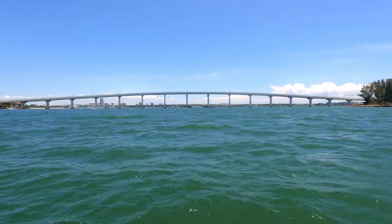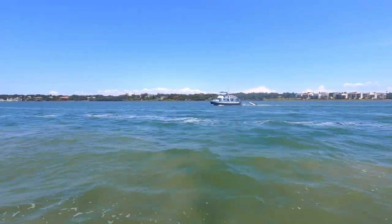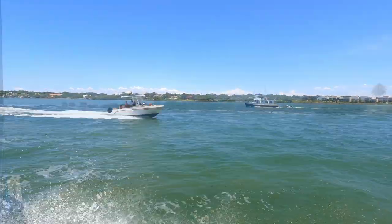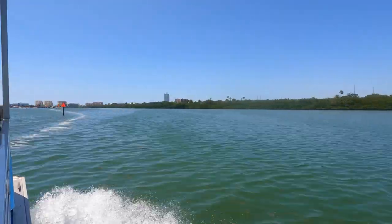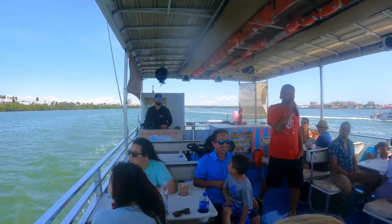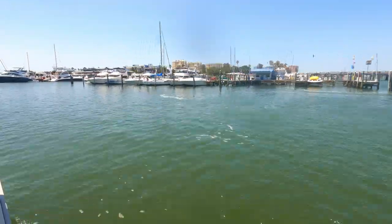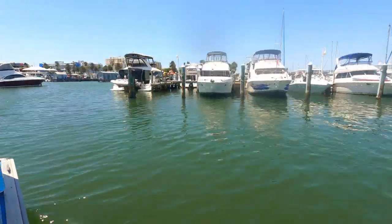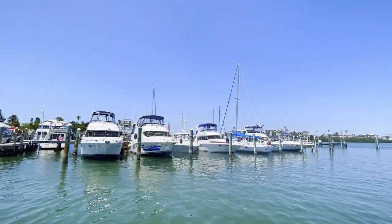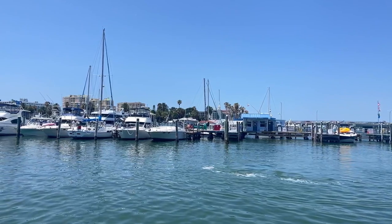Eventually it's time to head back to the marina, and this is something I would definitely do again and recommend if you're on vacation here and want to get out on the water and do something you can't do at home. The Clearwater area is a great spot for boating, and our tour guide said there are an estimated 250 dolphins that live here year-round, so you have a great chance of spotting one when you do one of these tours.